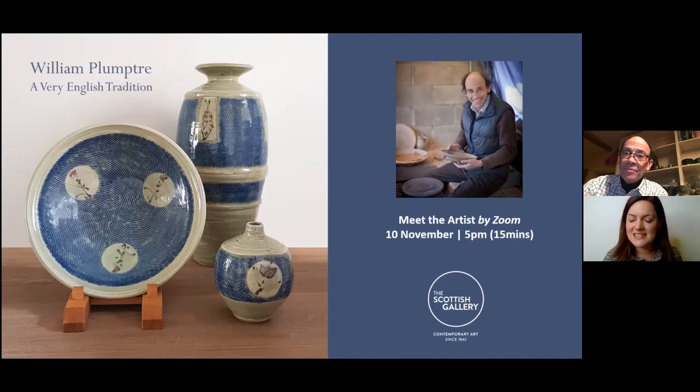Hello everyone, thank you for joining us this evening. I know it might take a moment or two whilst you join through the wonders of Zoom. We've got William Plumtree with us this evening, who is going to answer some of our questions and let us into the insight behind his work that currently features in one of our November exhibitions, A Very English Tradition. It is open in the gallery at the moment and it continues until the 25th of November.